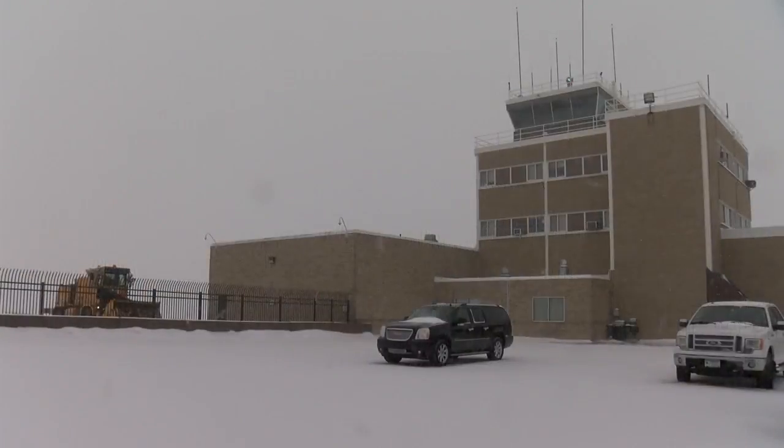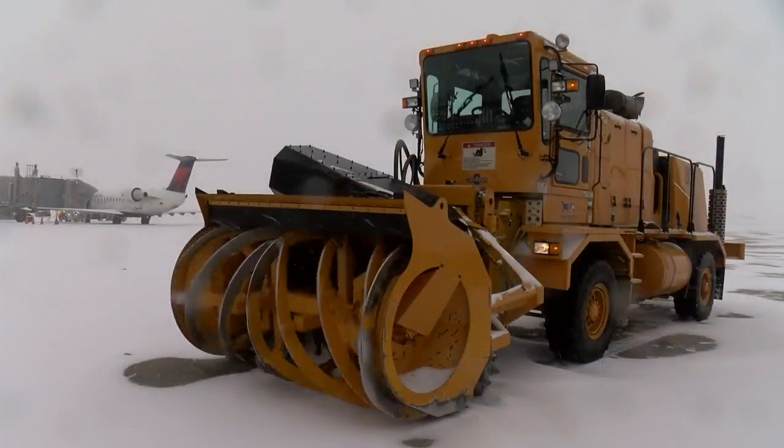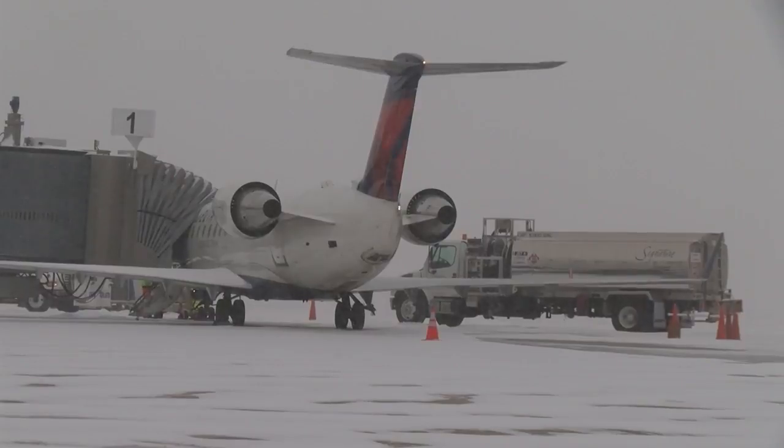It's the first major snowstorm of 2020, and with the snow totals quickly adding up, crews at the Rochester International Airport have thousands of feet to cover. We have two main runways here — one is over 9,000 feet, the other is over 7,300 feet, and then you've got all the associated pavement with that.